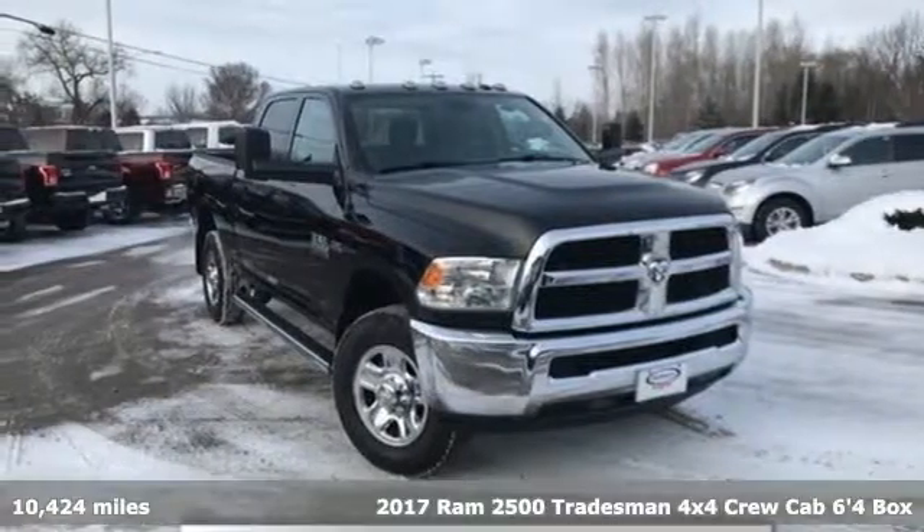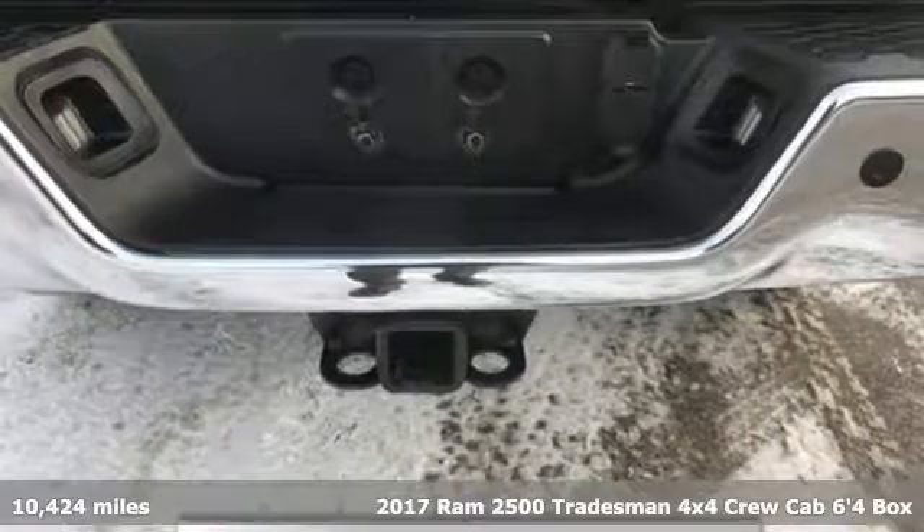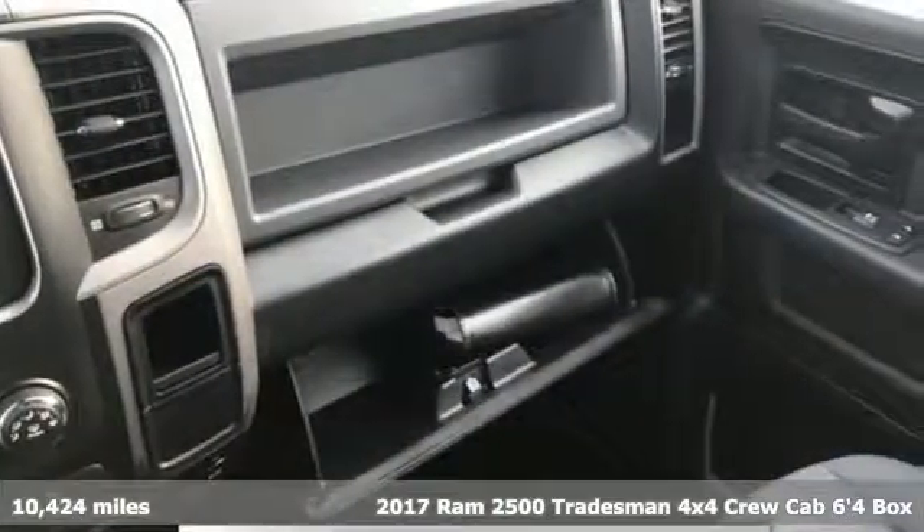Here's a 2017 Ram 2500. This 2500 makes short work of tough situations. It comes with all the amenities you need.